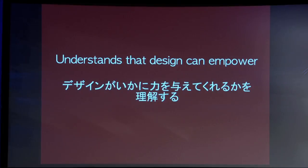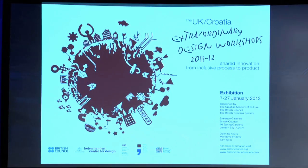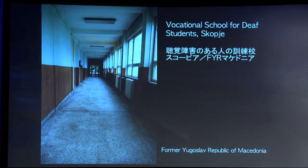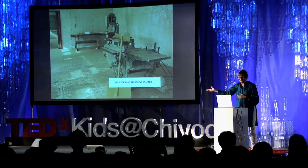Most of all, inclusive design understands that design can empower. I'm going to talk about the projects I've been doing in the former Yugoslavia — they were the subject of an exhibition in London in January of this year. One workshop was at a vocational school for deaf students in Skopje. In the time of the former Yugoslavia, it had 400 students; now it has 40. Its whole purpose is to train students to work when they leave. But how can you train anyone when the workshop looks like that?